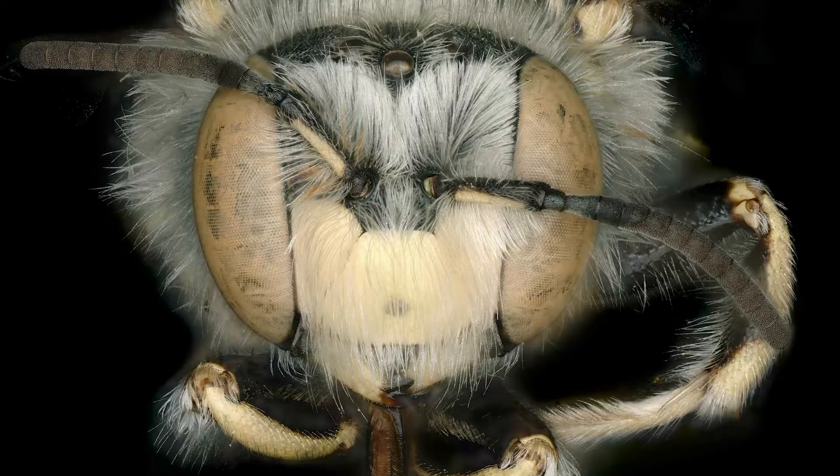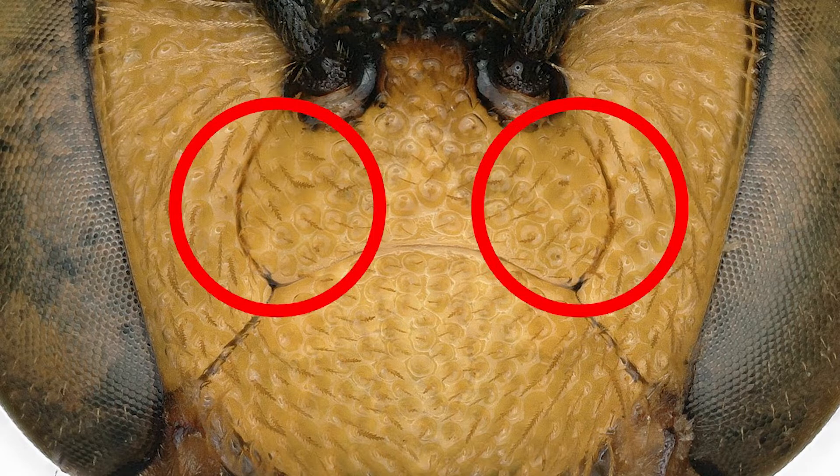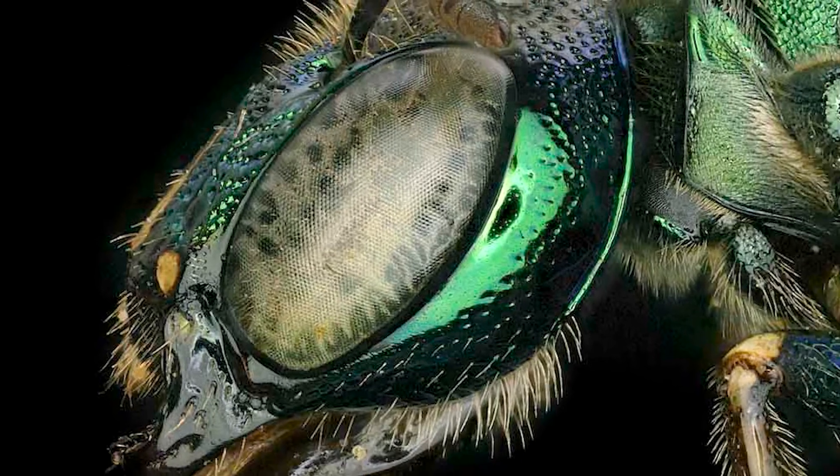Details such as the size of eyes, to the shape of a shoulder plate, and even down to the cracks in the head known as sutures, all help in identifying not only the sex, but also the name and type of bee.